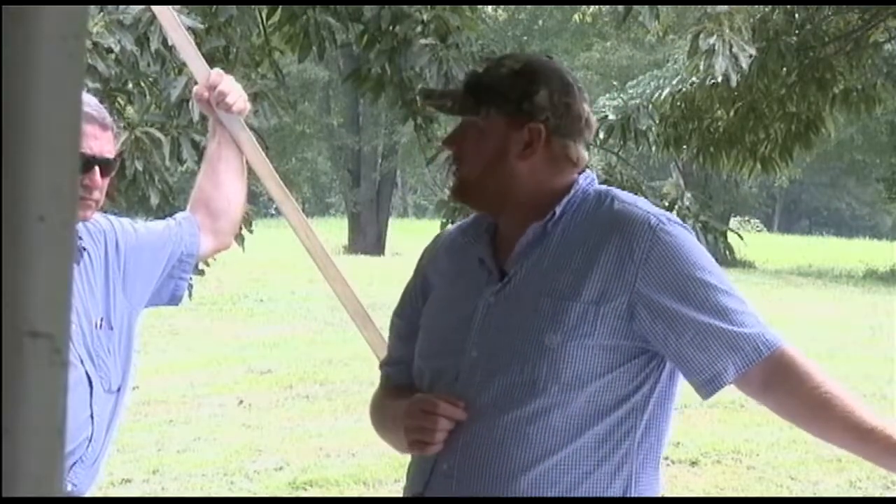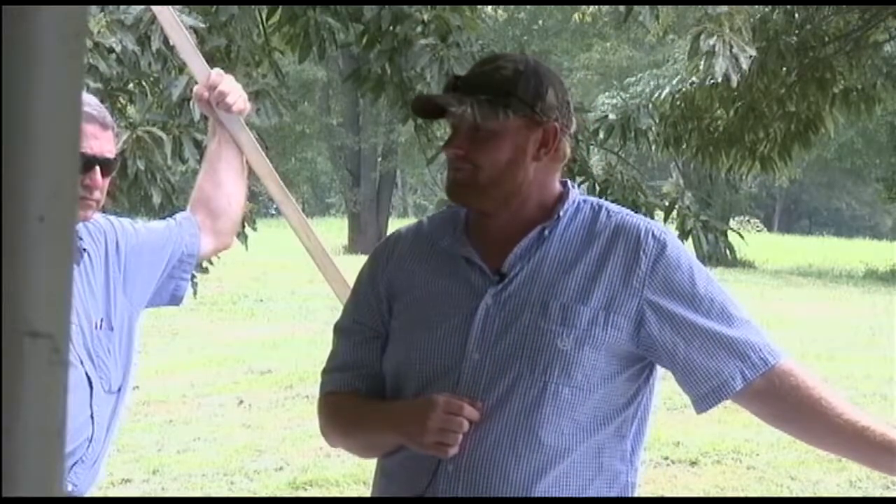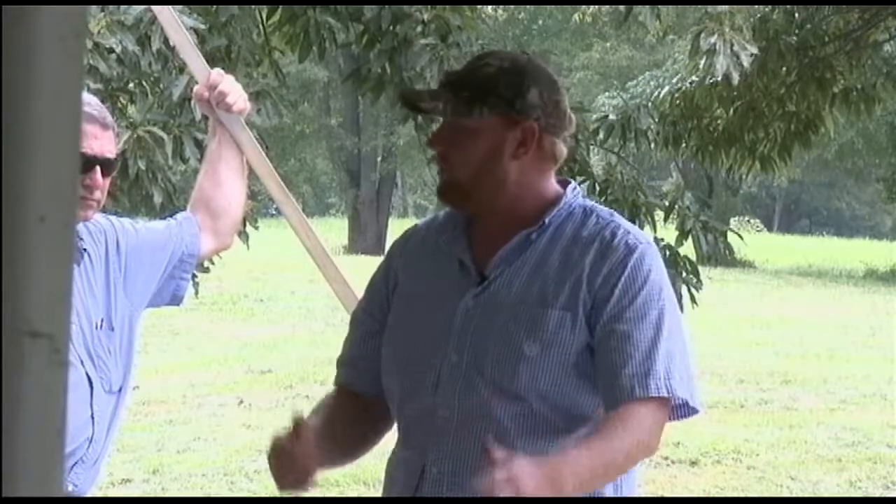I'm going to make sure this drone is put away just in case we get some weather. Alright, I appreciate it — thank you.